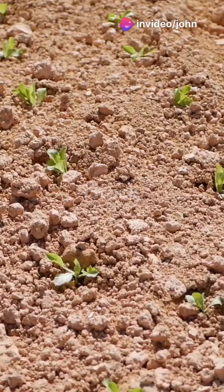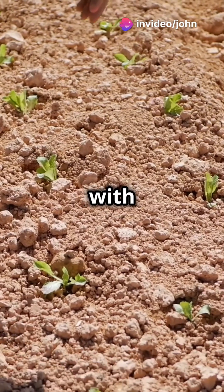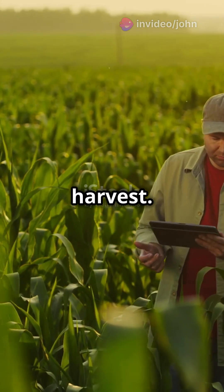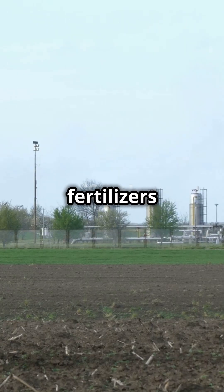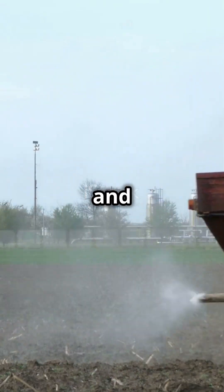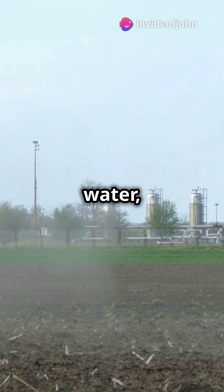Want bigger, healthier crops? It all starts with the right nutrients. Nutrient management is key to a successful harvest. Think of fertilisers as the secret ingredients that fill the gap between what your crops need and what's already in the soil, water and air.